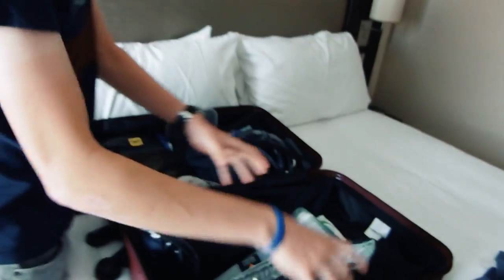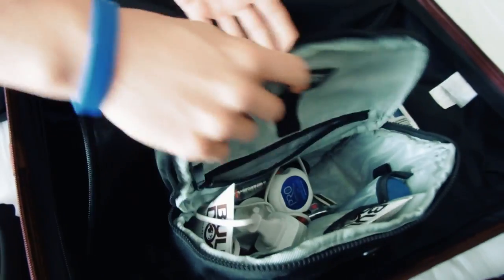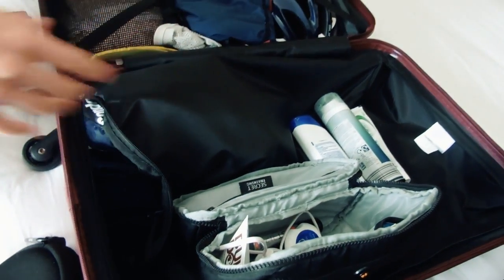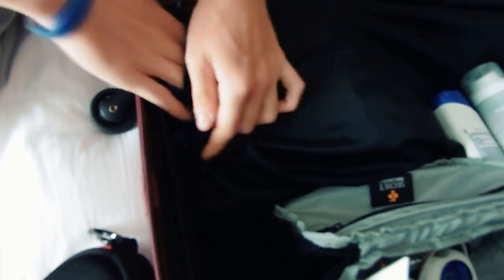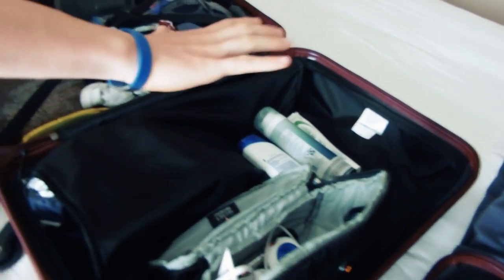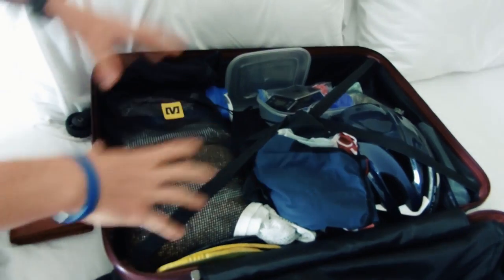I've got my toiletries in this little bag - it's Secret Training's little bag that I use for my race stuff, but I use it for toiletries. I've got some kit in this little section - just a skin suit and stuff like that. My pillow will go here, toiletry bag will go here, so that section is already filled. The other section is usually my helmet, my shoes, and my food.